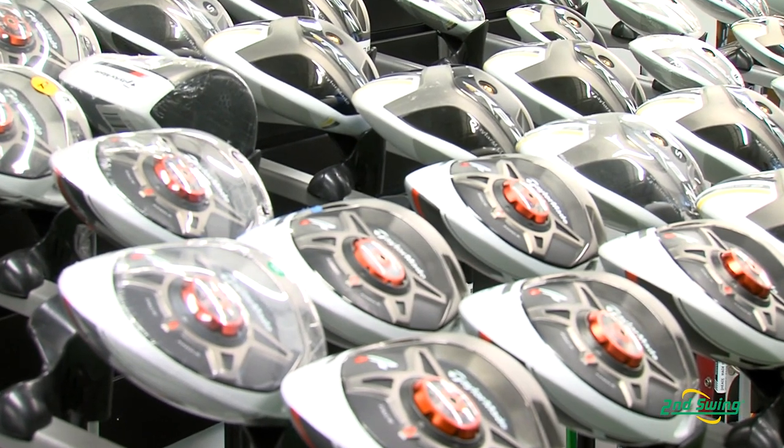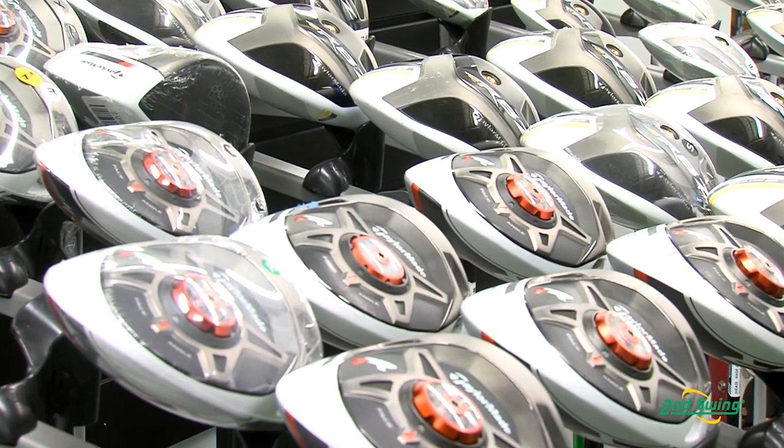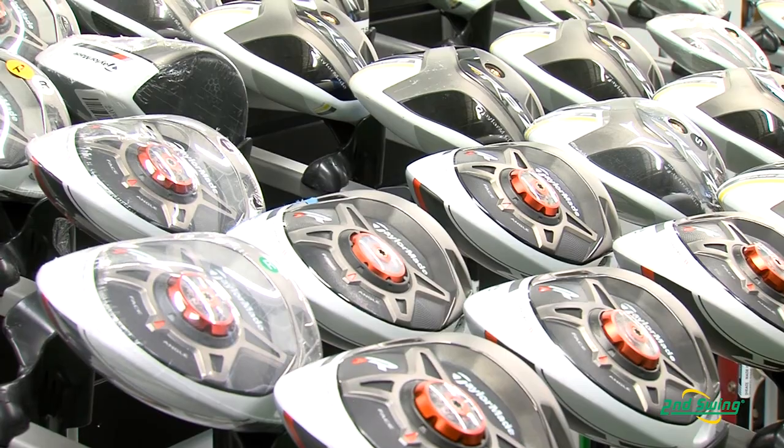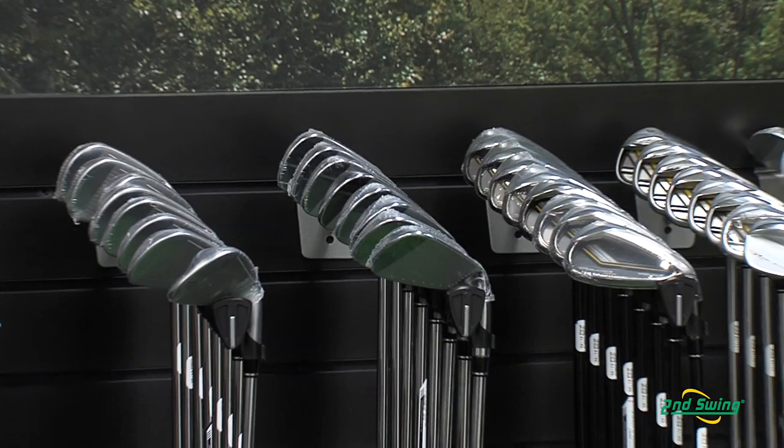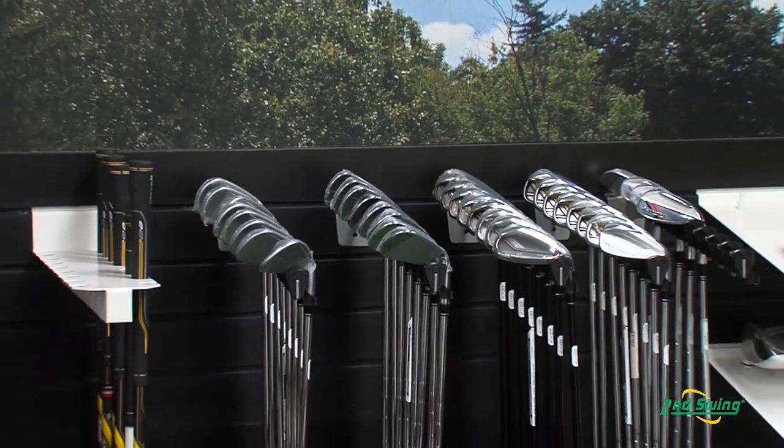Today's clubs are a lot more adjustable, and the need for fitting has become more apparent today than ever before. So what we've done with Second Swing in these fitting labs is not only have you educated so you can talk to the customers about all the different adjustments from TaylorMade, we also have options where we can talk about lengths of shafts, shaft flexes, swing weights, and just take the custom fitting process to the next level.